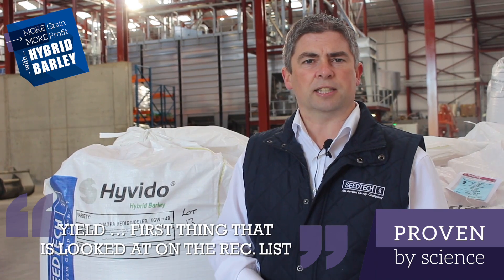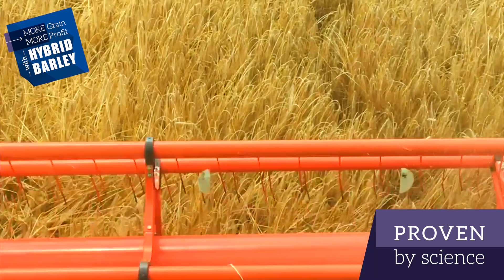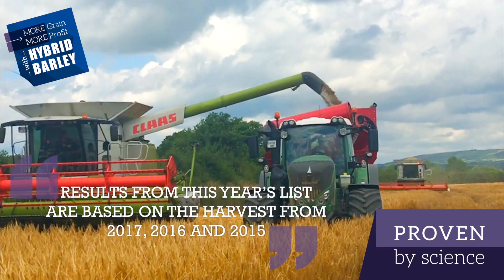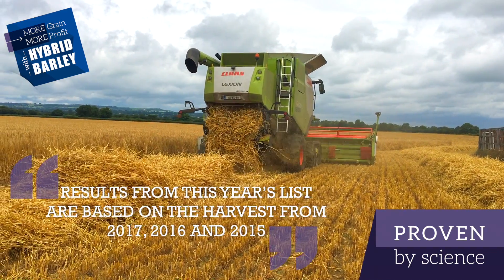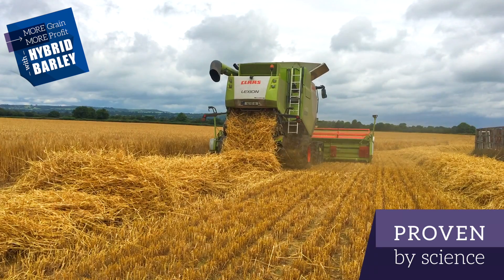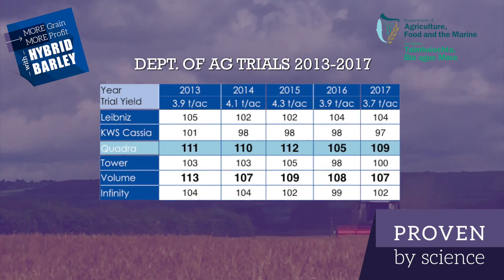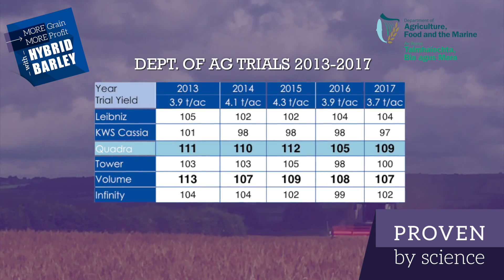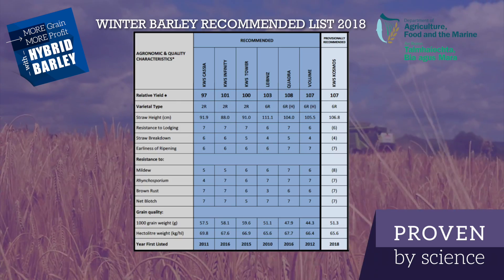The first thing that most people look for in a recommended list is the yield. It's important to recognise that the department have assessed the varieties across three years. So the results for this year's recommended list are based on the harvests of 2017, 2016 and 2015. This allows the grower to accurately predict how a variety will perform on their farm, maybe in a high yielding year or in a low yielding year, and what you're looking for is a variety that consistently performs well across those years.